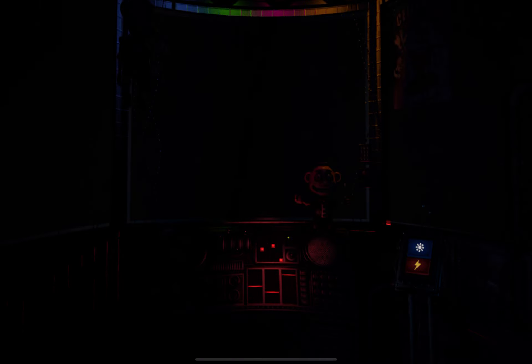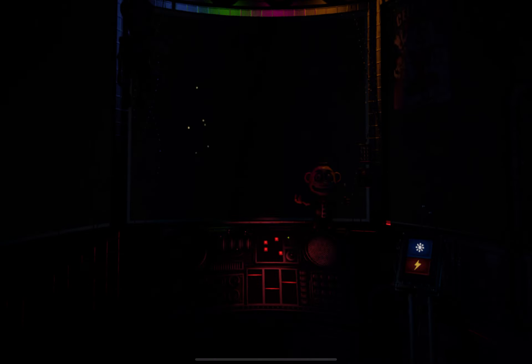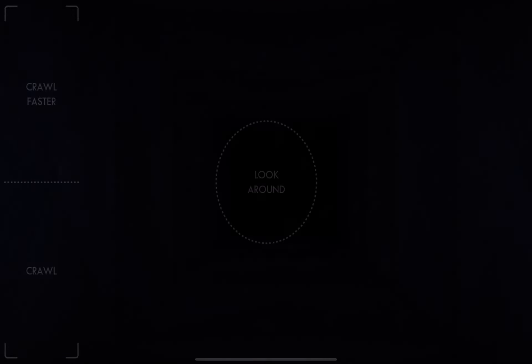That concludes your duties for your first night on the job. We don't want you to leave overwhelmed, otherwise you might not come back. Please leave using the vent behind you, and we'll see you again tomorrow. Motion trigger: circus gallery vent.